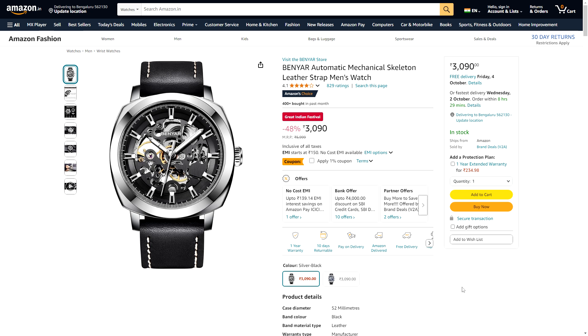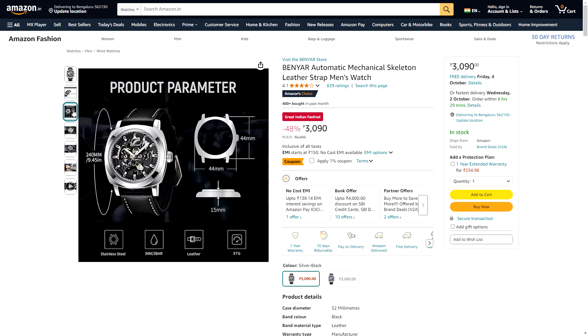Next we have the Benyar Automatic Mechanical Skeleton Watch. This has been a popular watch, at least among Indian YouTubers — I've seen it mentioned quite a few times. Normally I see the price around ₹4,000 or so, sometimes more. But ₹3,000 is around the price I think you should pay for this one. Keep in mind this is a bigger watch — maybe inspired by Panerai or something like that. The case is 44mm, which is not too bad, but the lug-to-lug may be quite a lot.